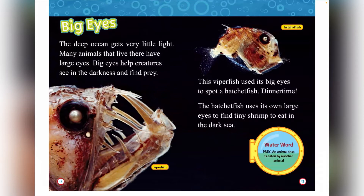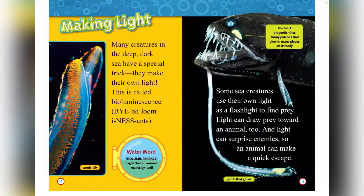Making light. Many creatures in the deep dark sea have a special trick — they make their own light. This is called bioluminescence. Bioluminescence is light that an animal makes by itself. That is a picture of a comb jelly. Some sea creatures use their own light as a flashlight to find prey. Light can draw prey toward an animal too. A light can surprise enemies so an animal might make a quick escape. The black dragonfish has funny patches that glow in many places on its body.